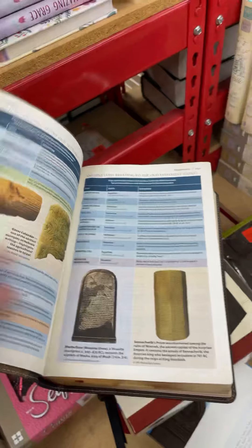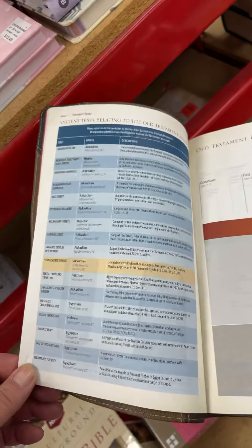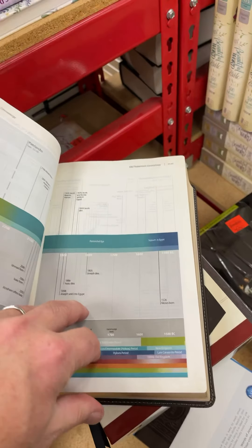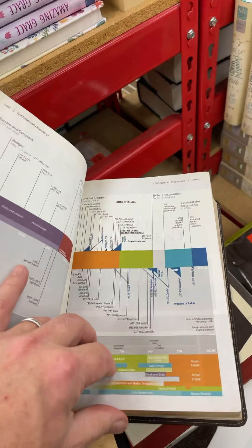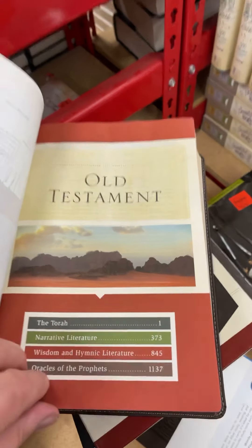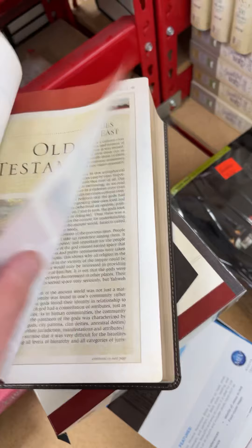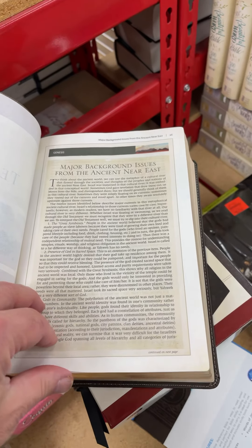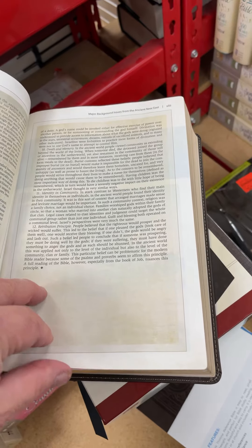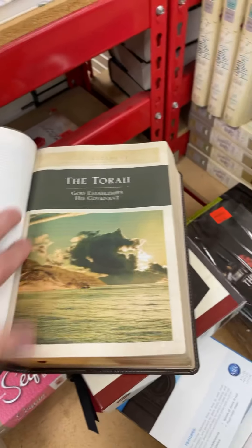Then you go into some archaeological finds they show you — ancient texts relating to the Old Testament. It's important things to know, folks. And you get a chronology of the Bible, then you get to the Old Testament: the Torah, narrative literature, wisdom and hymnic literature, Oracles of the Prophets, major backgrounds and issues from the ancient Near East. This thing is loaded with articles. I'm trying to show you page by page just until we get to the first book of Genesis — here's the Torah.